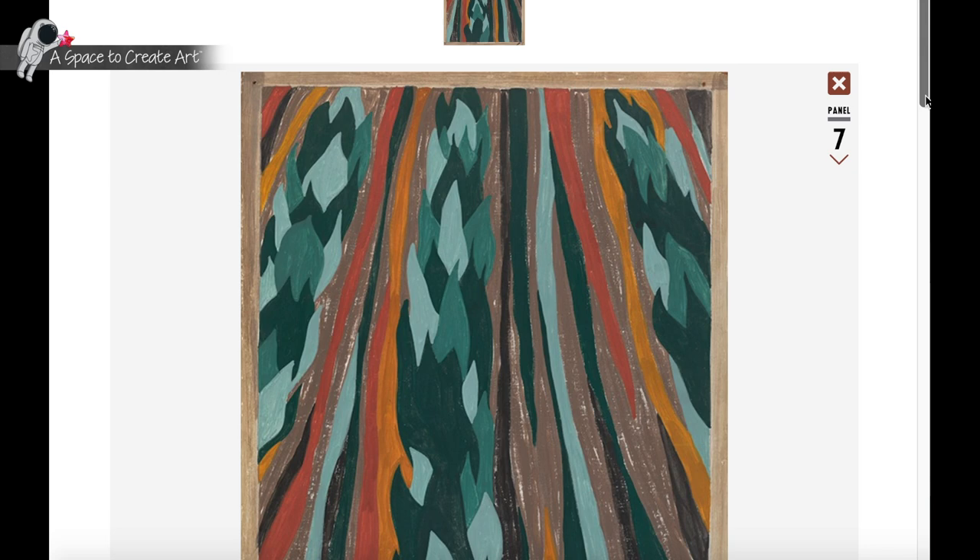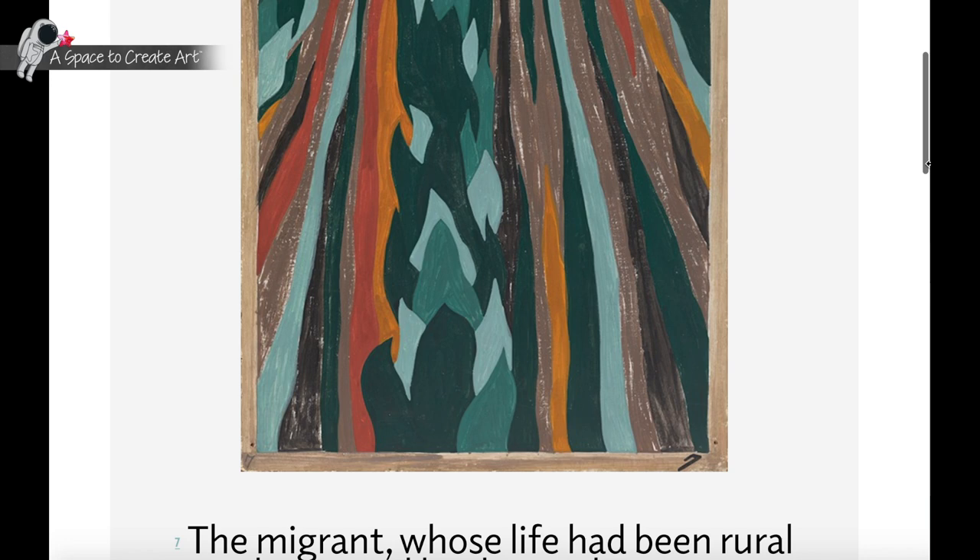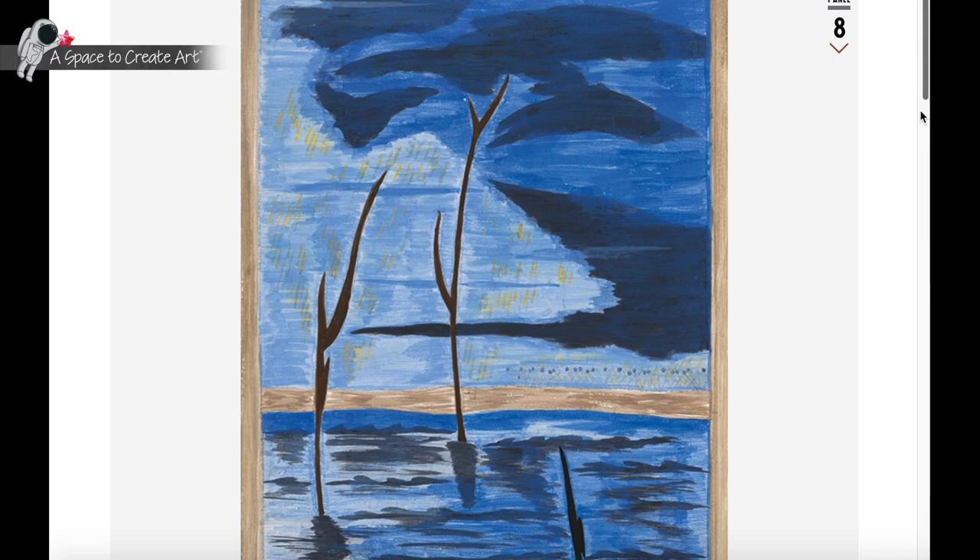Coming to artistic maturity during the waning of the Harlem Renaissance, Lawrence charted a unique path telling poignant stories of migration, war, and mental illness, among others, and would become a powerful influence for younger African American artists.